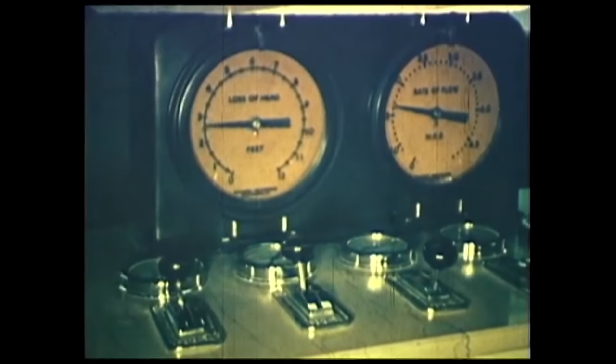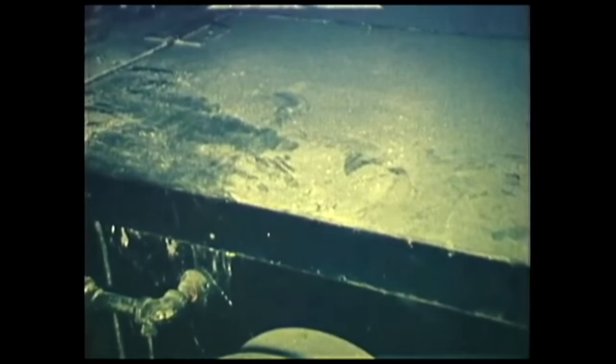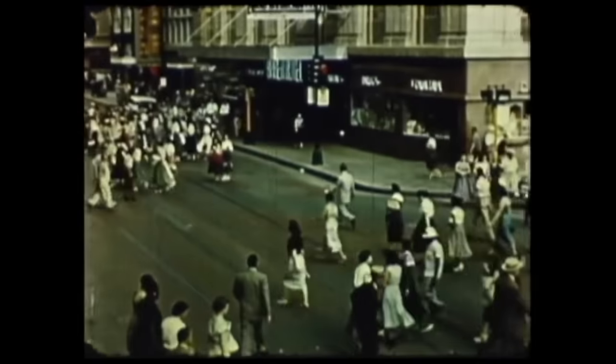Built to improve quality of life by providing a dependable water supply, the Walcrest Pump Station is critical to water distribution and currently serves about 850,000 residents throughout Dallas.